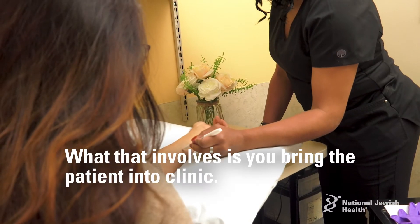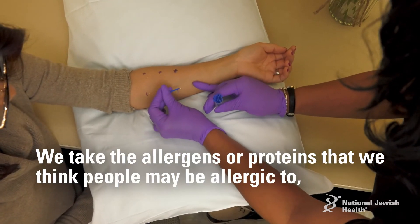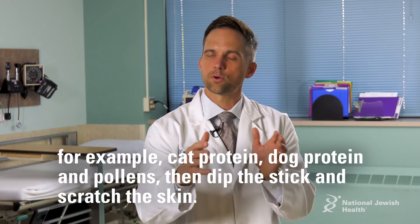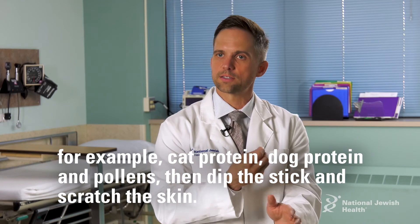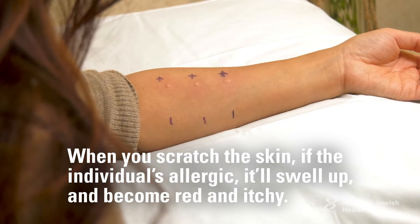What that involves is bringing a patient into the clinic and taking the allergens — the little proteins that we think people may be allergic to, for example cat protein, dog protein, pollens — dipping into the protein and then scratching the skin. When you scratch the skin, if they're allergic, it'll swell up, become red and itchy.